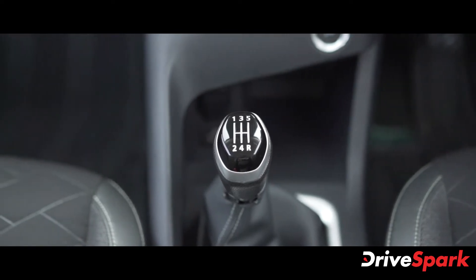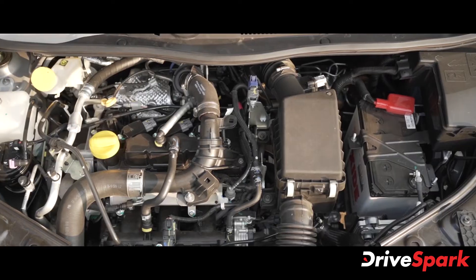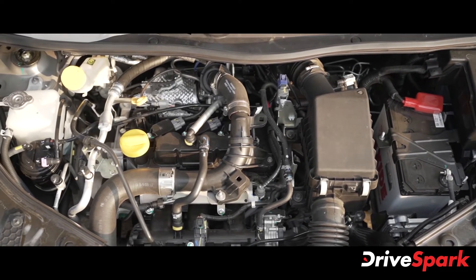The naturally aspirated unit produces a maximum of 71 bhp and a peak torque of 96 Nm, and comes mated to a five-speed manual gearbox as standard.